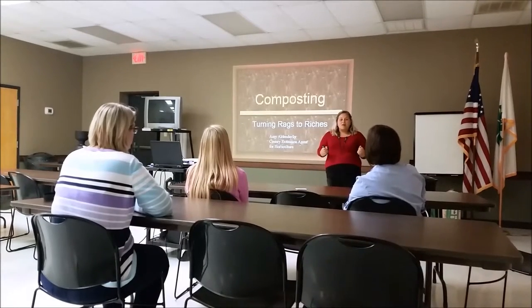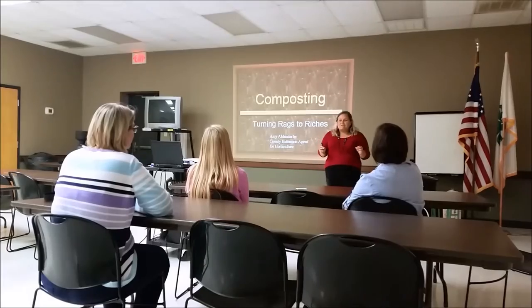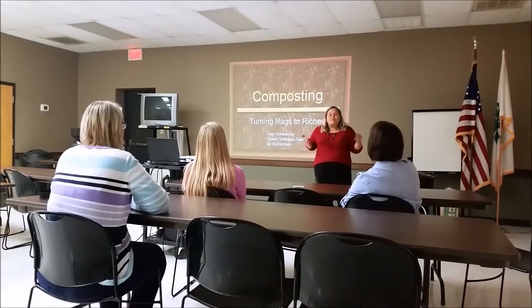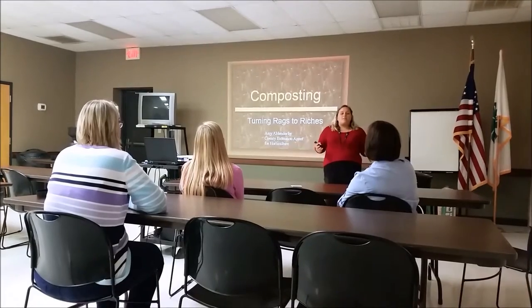I'm so excited to have you all here because we're going to talk about something that's going to be able to improve your home, your landscape, and even your vegetable gardening, and that's composting.